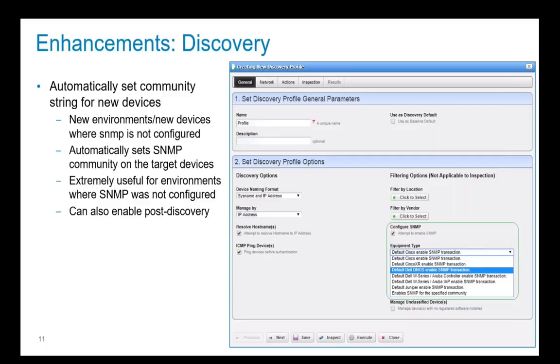We've enhanced discovery so that once a device is discovered, OMNM can automatically configure the appropriate SNMP settings to enable you to manage that device — so you don't have to pre-configure the devices before they can be utilized by OMNM. This is very useful when you're setting up an environment where SNMP is not already configured, and you can also do this post-discovery for select devices where it may need to be configured.